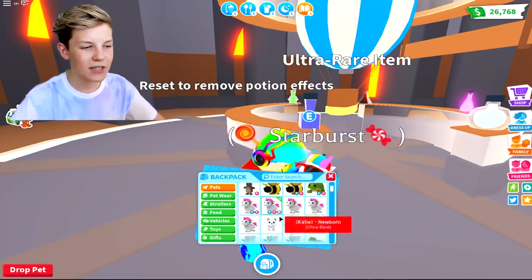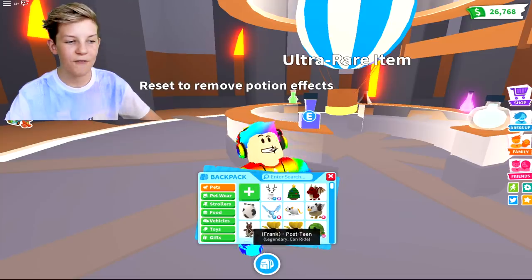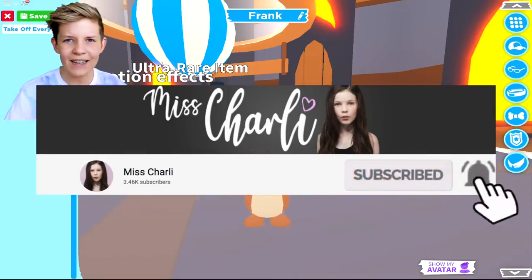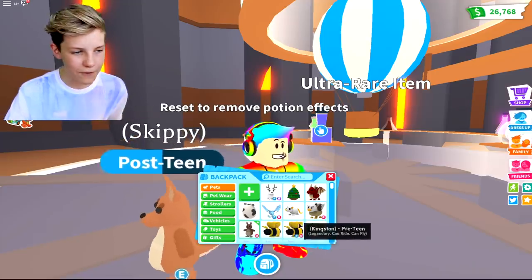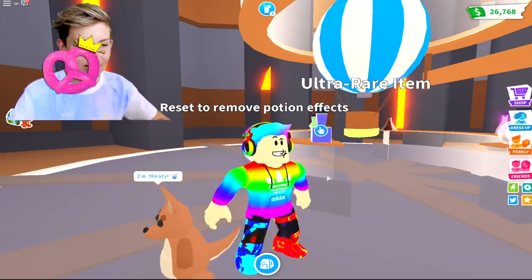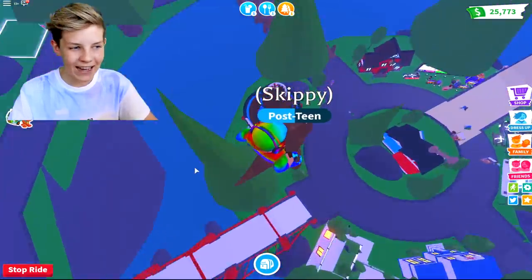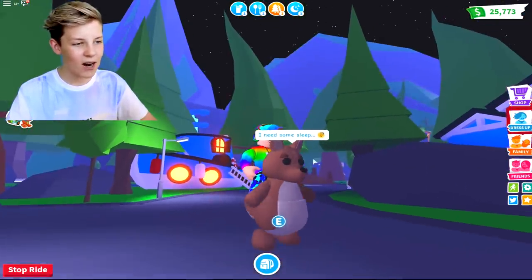Let's just put Starburst away and get out another pet that's not flyable. I'm going to get Frank. Wait, why is he called Frank? He's meant to be called Skippy. I think my sister was on my account and changed his name to Frank for whatever reason. As you can see, Frank is only rideable — he isn't fly ride like some of my other pets. So this hack is going to work super awesome for him. Let's buy this potion. Let's jump down so I can show you this hack. Skippy actually dealt with that pretty well.